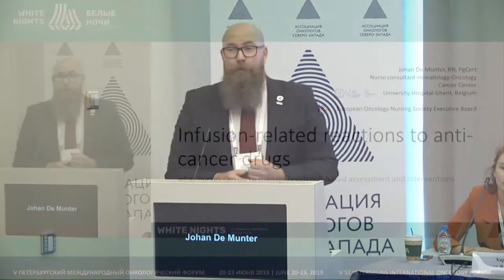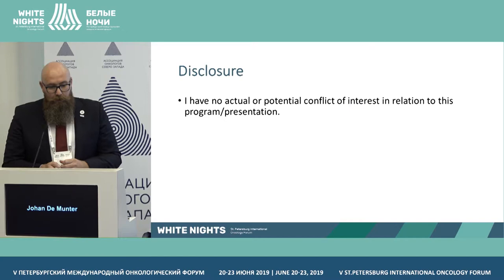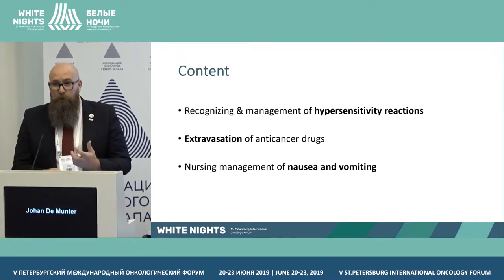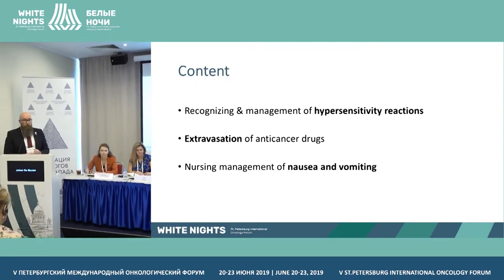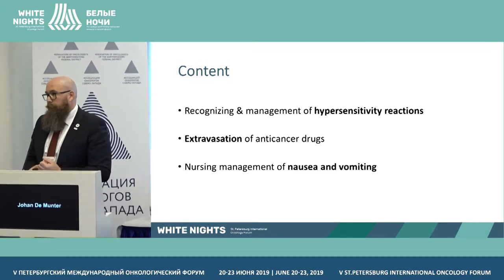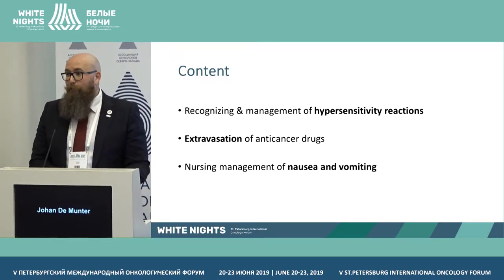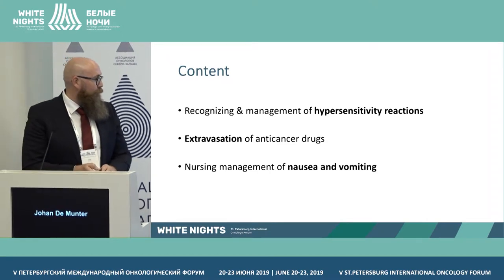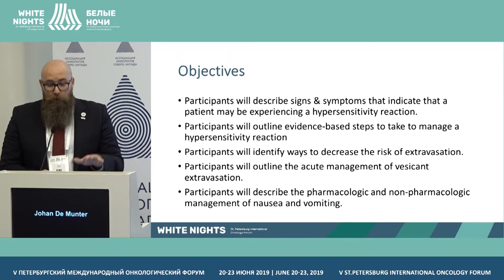Today I've been invited to speak about infusion-related reactions — it's a big area and I've hopefully picked some interesting things to cover. I have nothing to disclose. The content I've chosen includes: recognizing and managing hypersensitivity reactions including infusion-related ones, extravasation of anti-cancer drugs, and the nursing management of nausea and vomiting. The slides will be available after the Congress for nurses, free of charge, so you don't need to take pictures.